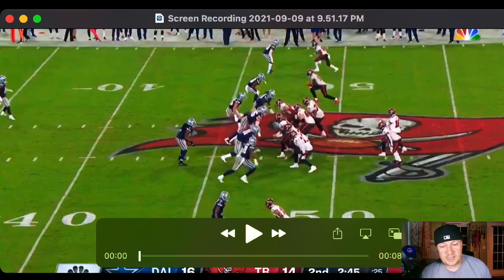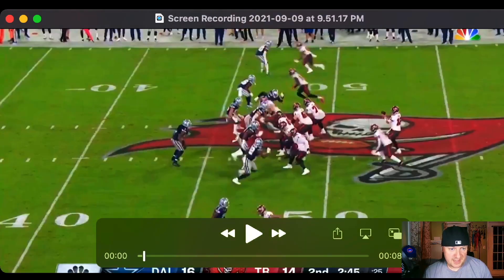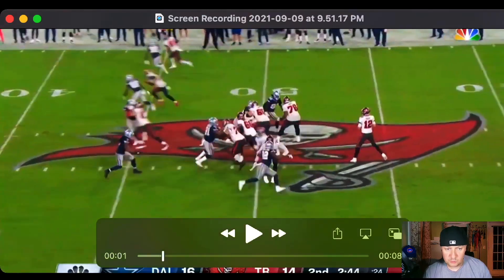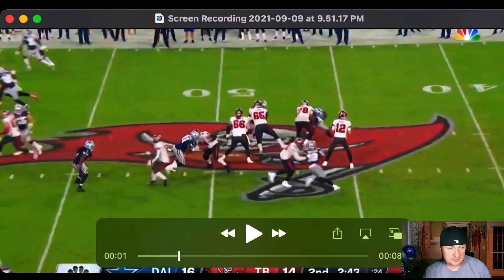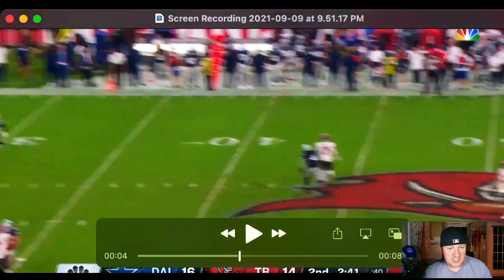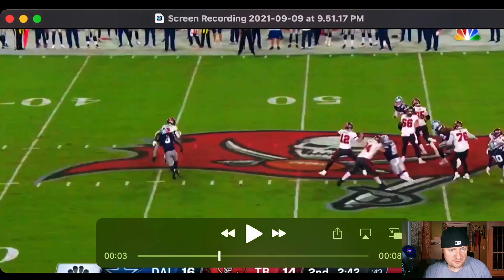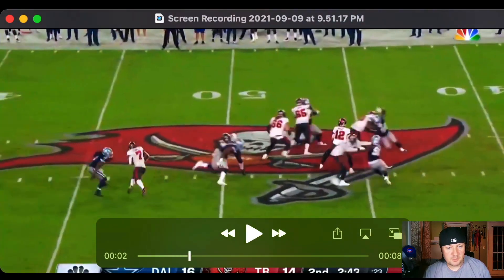Now we're looking at the touchdown catch in the second quarter. Brown just beats his guy — you see him get off the line of scrimmage, nothing fantastic, just a normal routine. What he does really well is change speeds right at the top of the screen, getting a little faster and screwing with the defender.